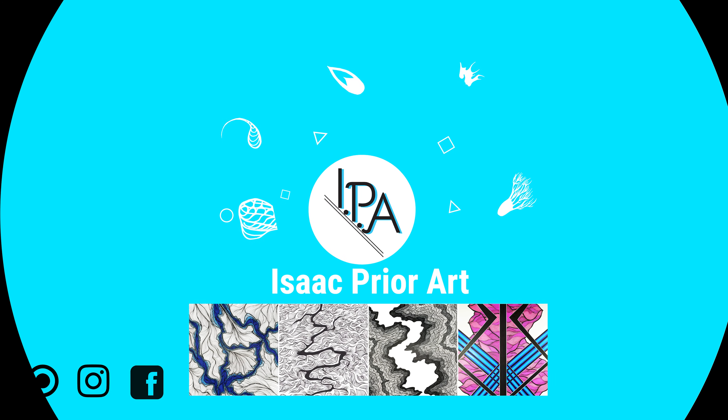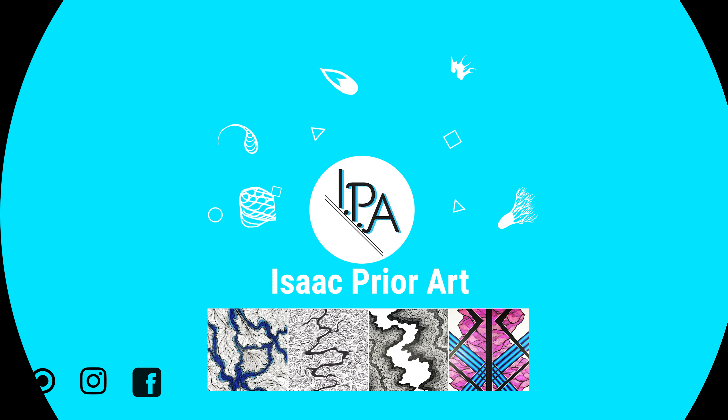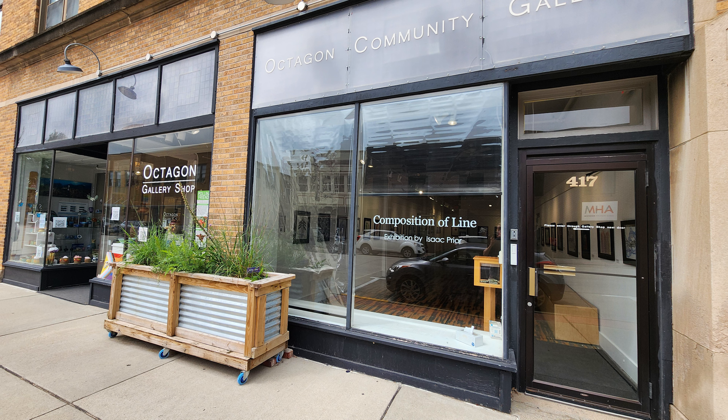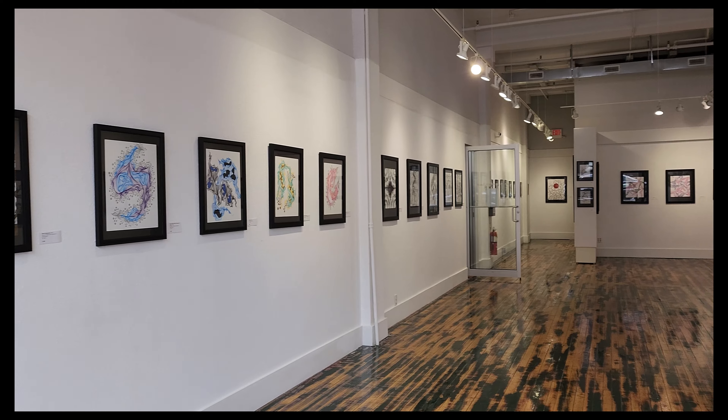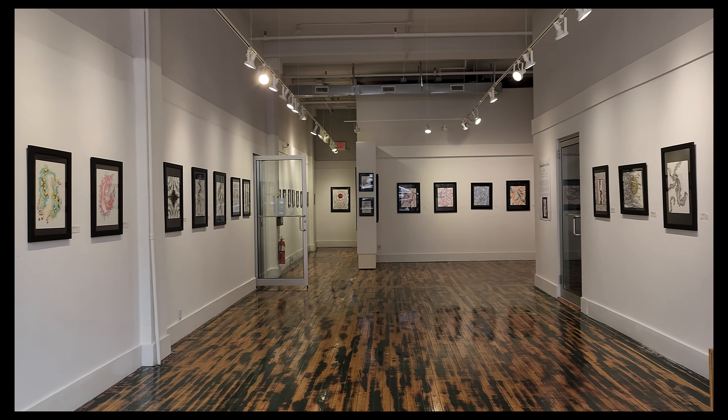This is a video tour for the gallery I have up at the Octagon Center for the Arts in Ames, Iowa. This is for 'Composition of Line.' This is all of my work that I have framed on their walls. They did a fantastic job of putting everything up.